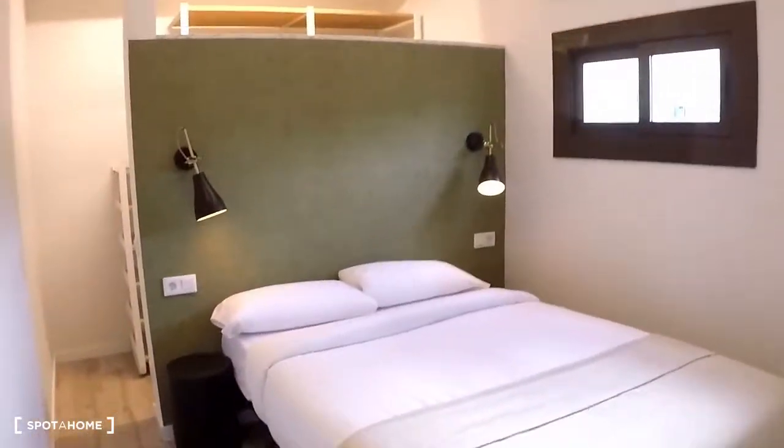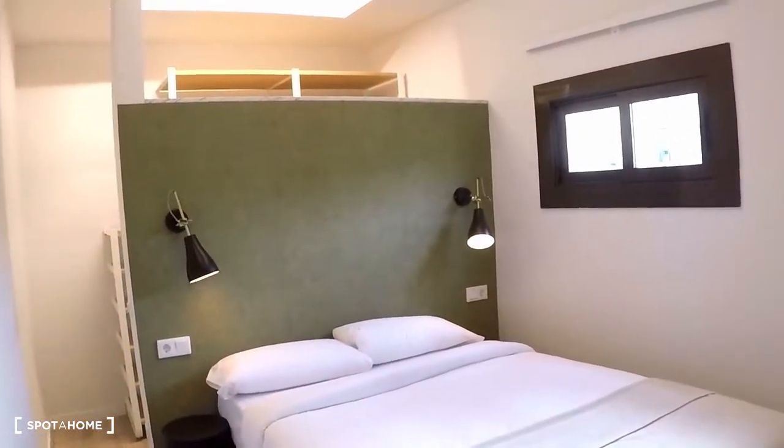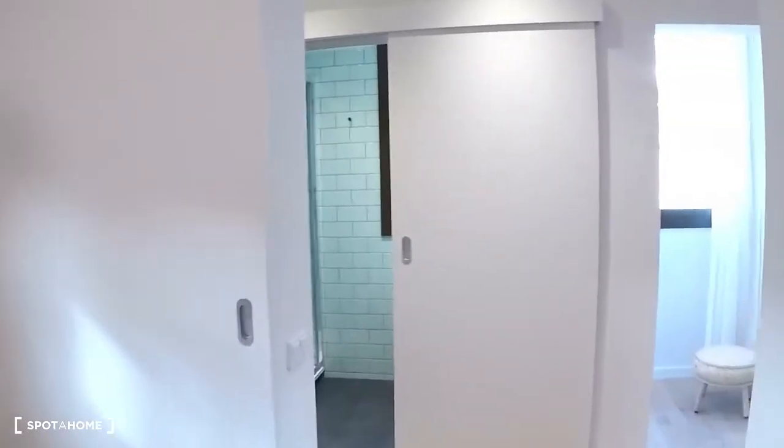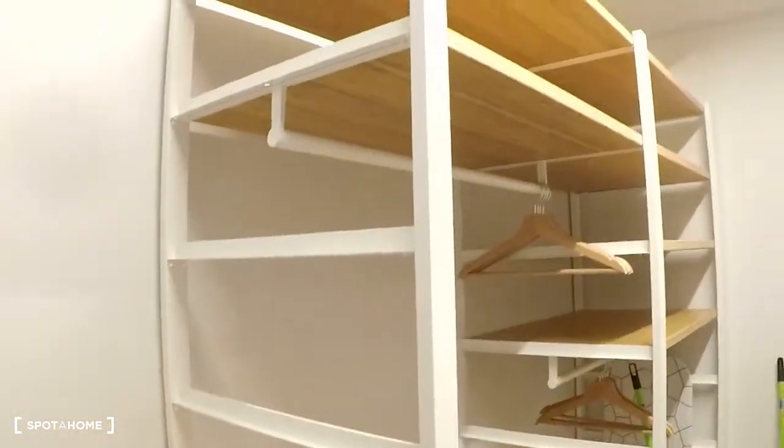Here is the bathroom, a double bed, lamps, etc. You have a big pocket door like that — you close everything, and here you have your closet.